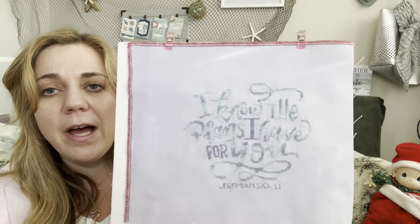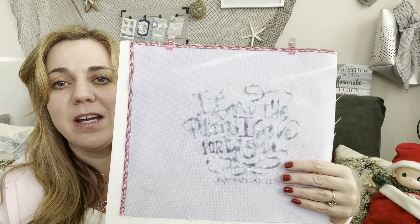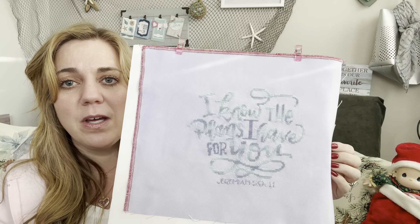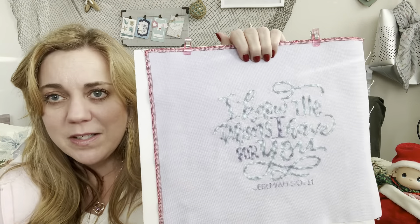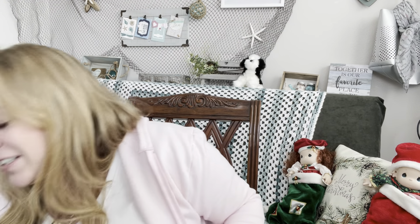The next piece is Jeremiah 29:11 by Annie the Joy Filled Stitcher — she's here on YouTube and this is her pattern. This verse gives me so much hope: 'I know the plans I have for you, says the Lord, plans to prosper you, to give you a future and a hope.' I will probably finish it similarly to how Annie did — in a hoop. I just need to figure out which size hoop it needs.